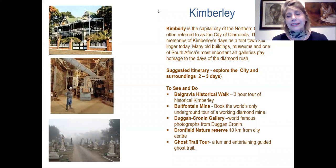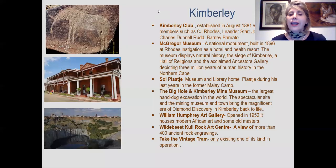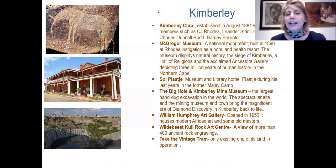The only mine still operating today that one can actually visit is the Bultfontein Mine, and also world-famous photography of the people of South Africa can be seen at the Duncan Kronin Gallery. Johnfield Nature Reserve is only 10 kilometres away for an afternoon game drive, and one can end the day with a wonderful ghost trail. There's also the Kimberley Club, established in the last century; famous members include Rhodes and Barnato.